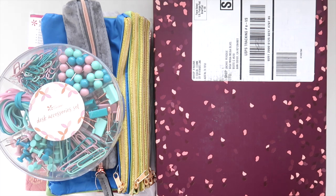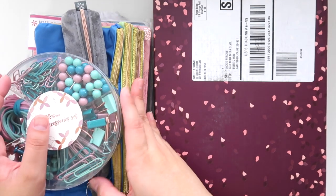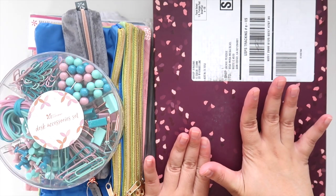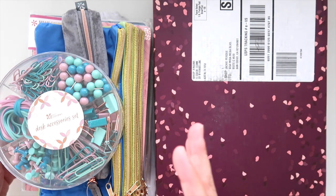Hey guys, it's Jack Jack and welcome back to my channel. In today's video I want to show you guys some of the new products launching on erincondren.com as well as the fall seasonal surprise box. I just got both of these in the mail so I want to go through them with you guys.